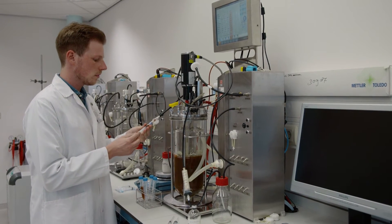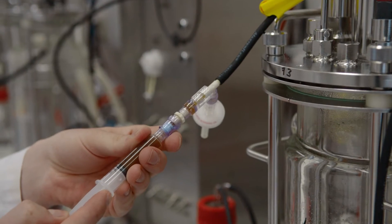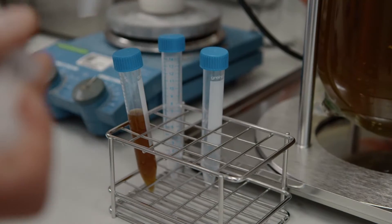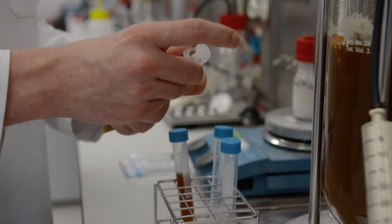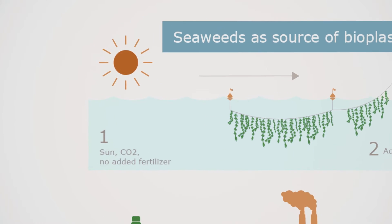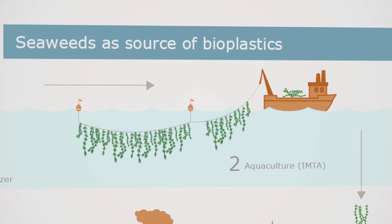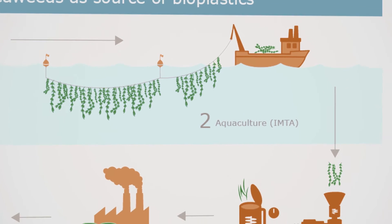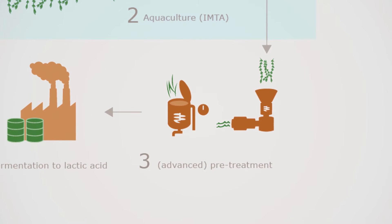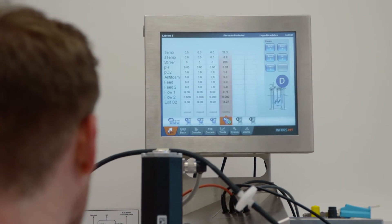During the fermentation process, sugars are converted by microorganisms into products. In this process we have converted the sugars coming from the seaweeds into lactic acid. We tested several wild-type microorganisms that are well-known lactic acid producers. We have seen that depending on the source of the sugars — which specific seaweed is the source — some microorganisms perform better than others.